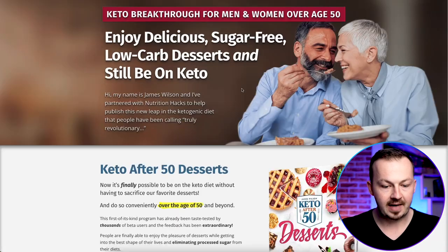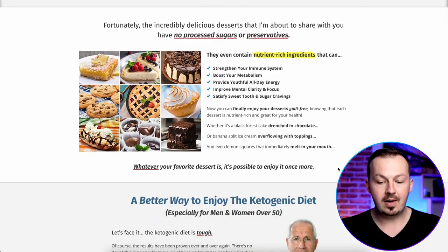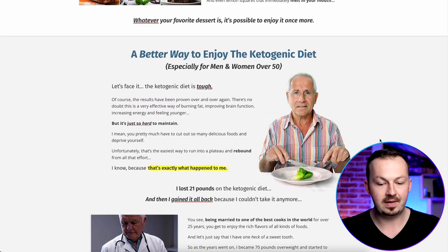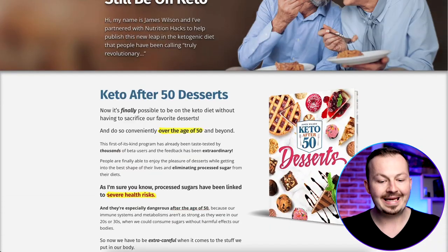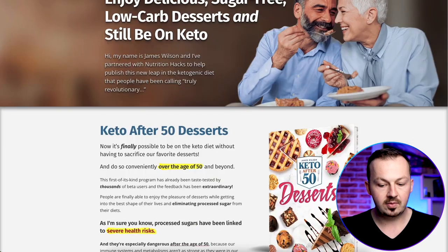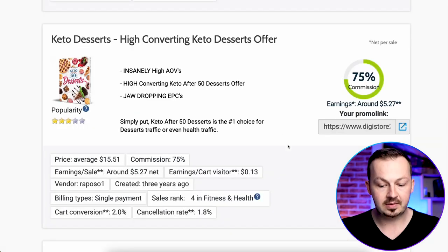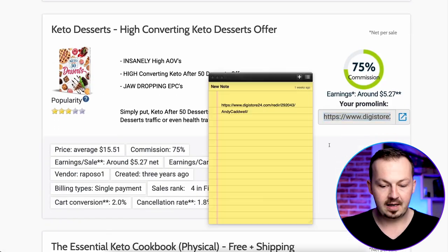If you go to their sales page you can see it's a very well-designed page that converts traffic into paying customers. In this video I'm also going to show you how to increase that chance multiple times, because we are not just going to send traffic to the landing page hoping something sticks — we are going to actively promote this product to people who show interest in losing weight. Leave the sales page open and first grab your affiliate link by clicking 'Promote Now,' then copy it and paste it into a notepad.